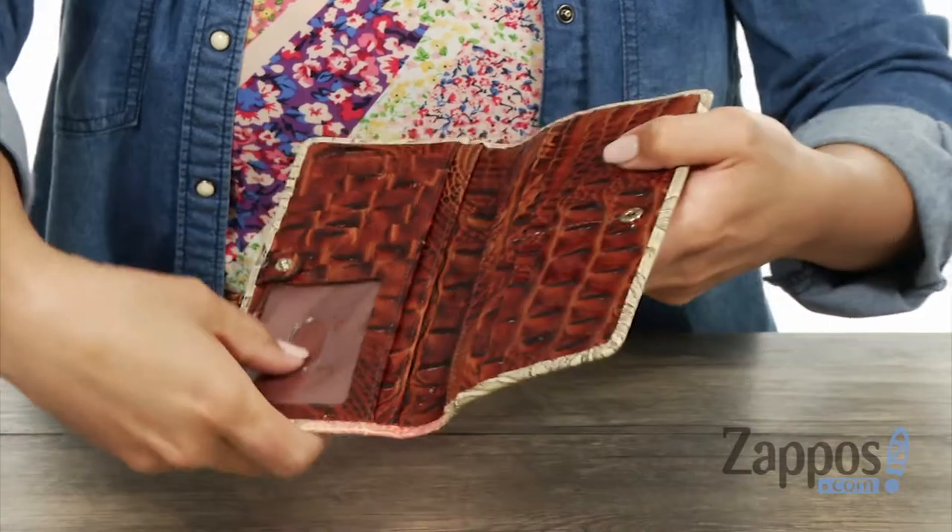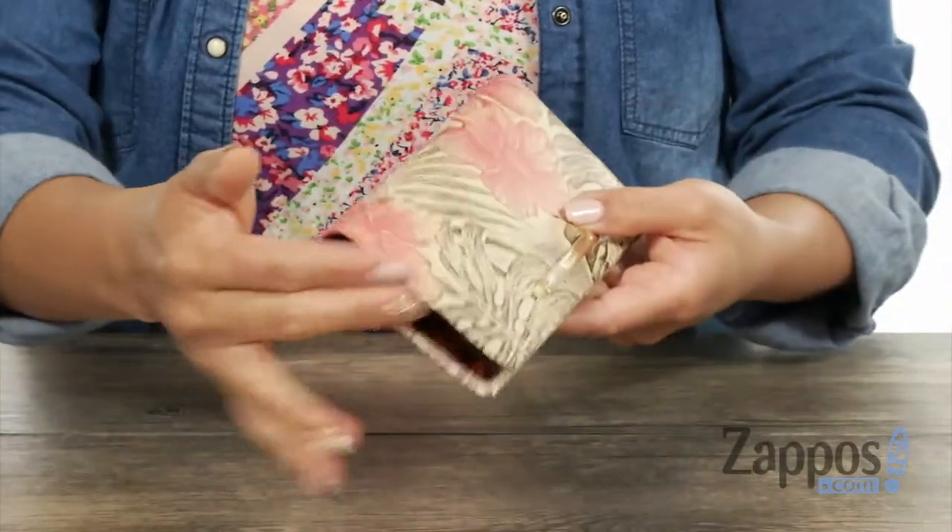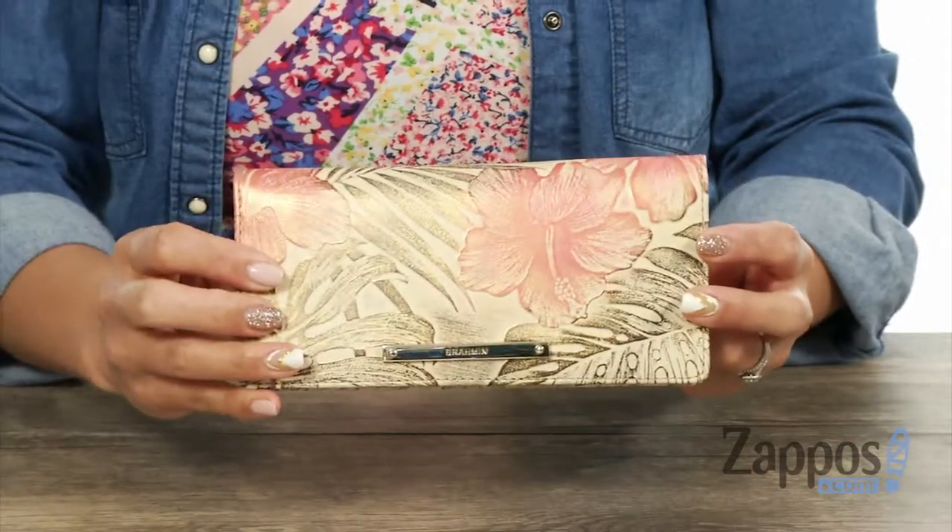You also got this clear ID window with a thumb slot so you can pull it out and be like, boom, I am of age — and it's also really thin. This wallet is sheer perfection. I'm totally going to click add to cart for myself. Check it out today.